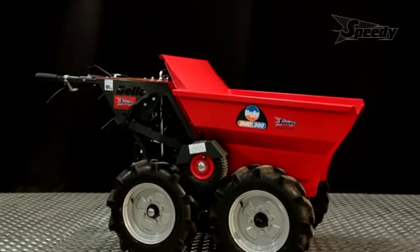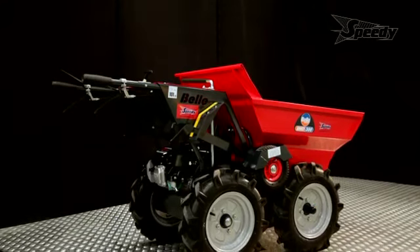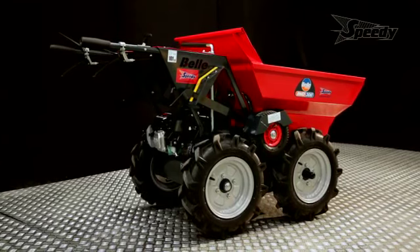This is the Altrad Bell BMD 300 mini dumper, a compact 4x4 mini dumper that's able to move a host of different materials over virtually any terrain.